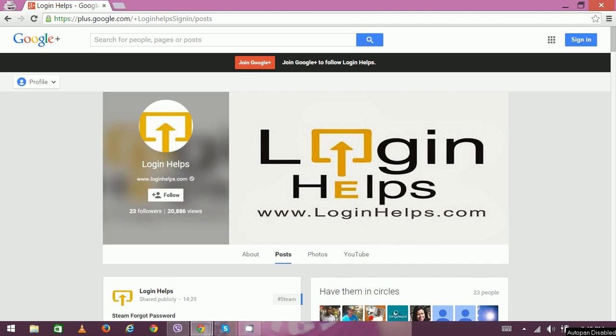Hello there, welcome to Login Helps. Today we're going to discuss IRCTC proxy login to unblock the IRCTC website. IRCTC, Indian Railway Catering and Tourism Corporation, is a government enterprise that handles catering, tourism, and online ticketing.